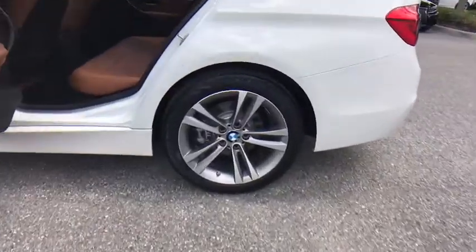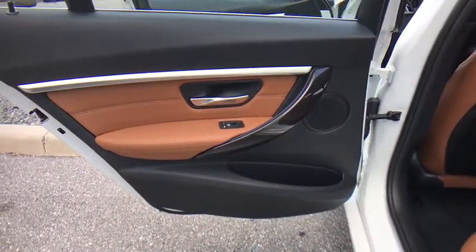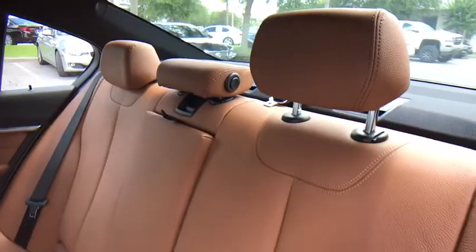Floor mats, auto dimming rear view mirror, aluminum wheels, keyless start, four-wheel disc brakes, climate control, universal garage door opener, AM-FM stereo radio.